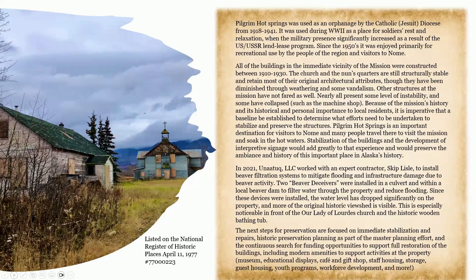Pilgrim Hot Springs is an important destination for visitors to Nome, and many people travel there to visit the mission and soak in the hot waters. Stabilization of the buildings and development of interpretive signage would add greatly to that experience and preserve the history of this important place in Alaska. The next steps for preservation are focused on immediate stabilization and repairs, historic preservation planning as part of the master planning effort, and a continuous search for funding opportunities to support full restoration of the buildings, including modern amenities such as a museum, educational displays, cafe, gift shops, staff housing, storage, guest housing, youth programs, workforce development, and more.